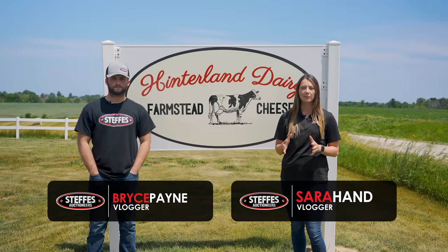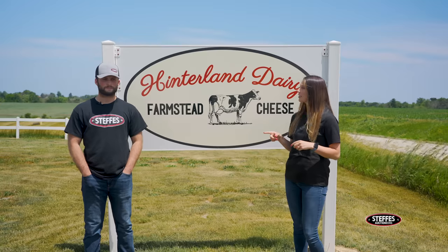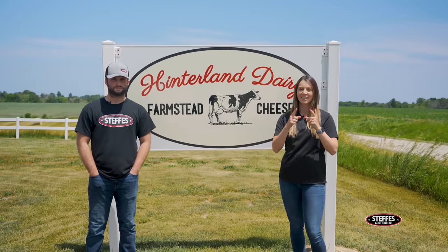Welcome back to another episode of Step of Spotlight. I'm Sarah, and this is Bryce. We are in Donaldson, Iowa at the Hinterland Dairy Farm. Bryce, have you ever watched that show How It's Made? Yes. So we are going to learn how Hinterland Dairy makes their cheese.